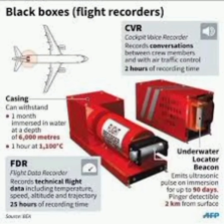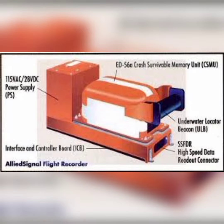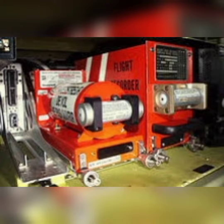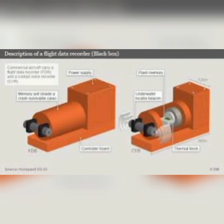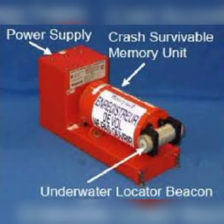As to why the media calls recorders black boxes, the name may have its origin in early engineering design philosophies, where boxes that contained electronic components were termed black boxes, or possibly by their original color which was black. All voice and data recorders are painted a bright orange, which helps search and recovery teams identify the recorders when searching an accident scene.